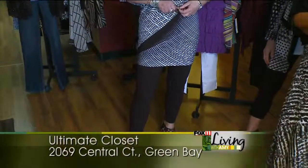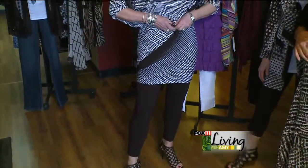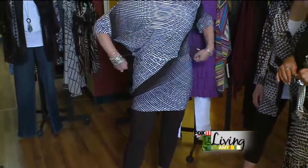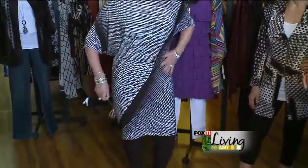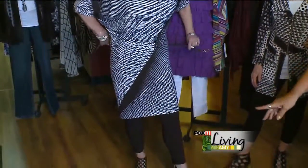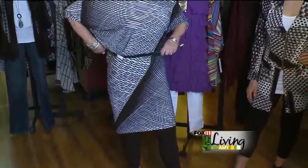Now to take it to the next level she's going to take her belt off, pull the dress down and wear it just as a dress without the leggings. So there's a couple different ways that you can wear it.